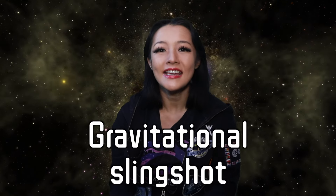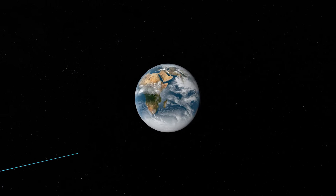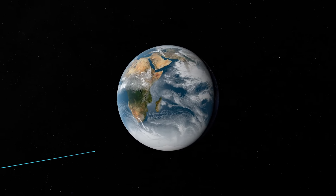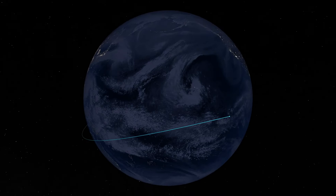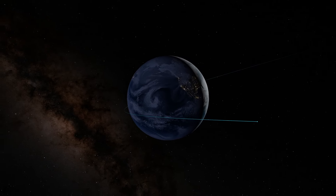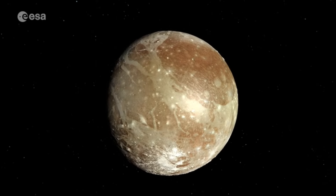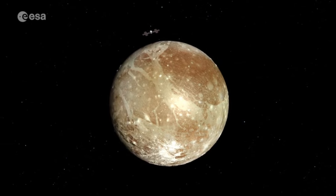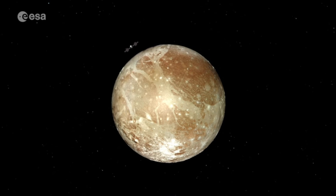Gravitational assist, also known as gravitational slingshot, is a type of flyby mission. It's a technique used in space travel to change the velocity of a spacecraft by using the gravitational potential of a planet or a moon. By carefully planning the trajectory of the spacecraft, you can use that planet or moon's gravity to change direction, accelerate, or even decelerate — and you can do all of this without the need of any additional fuel.